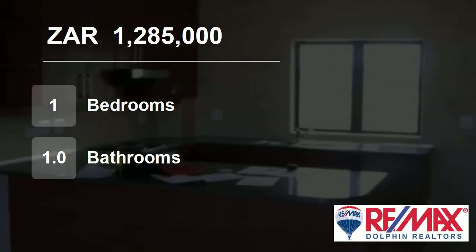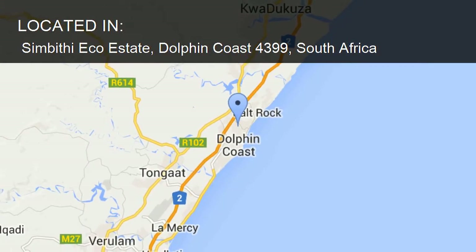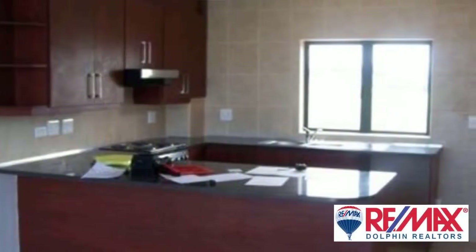Welcome to this one-bedroom flat for sale in Simbithi Ecoestate, Dolphin Coast, South Africa for 1,285,000 rand.